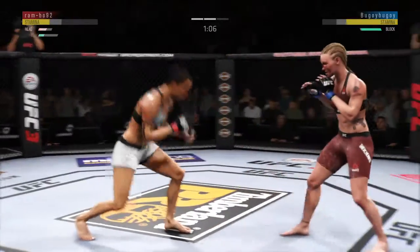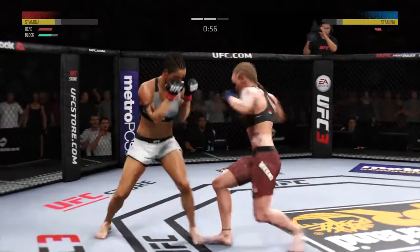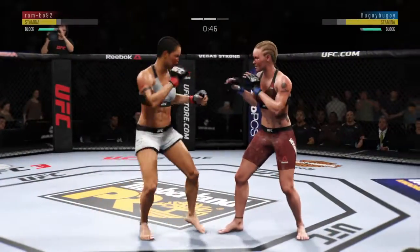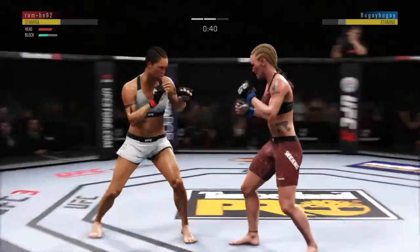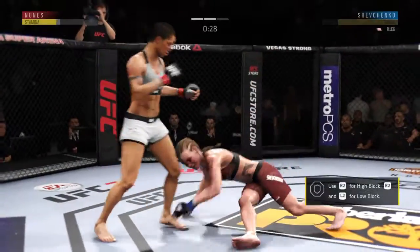She moves right into that hook shot, Joe. Not a good look. Her head was wide open there for the taking. She's got to not lean into her opponent's striking range like that. Get back on the tip of your toes, circle out of harm's way, and try to make the defensive adjustments. Nice leg kick. Very nice.